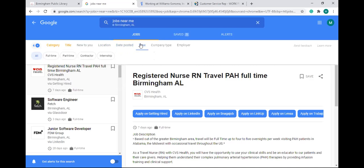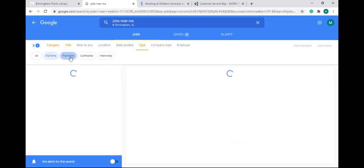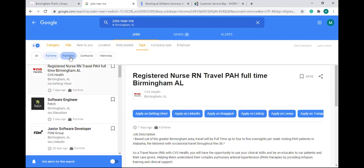'Type' is choosing what type of job it would be — part-time, full-time, contractor, or internship. If you only want full-time jobs, you can filter for that. Maybe you're looking for a full-time nurse position but a part-time software engineer role — you can choose both part-time and full-time and it'll show both. Now you see I've chosen full-time and part-time, so I have six filters in the top left corner.